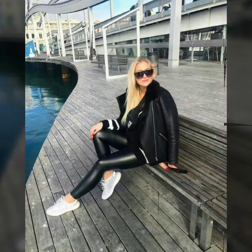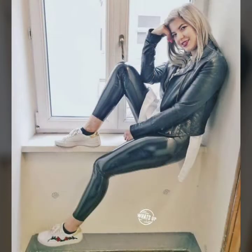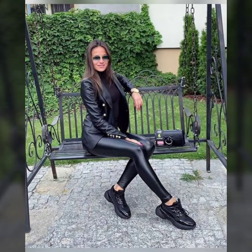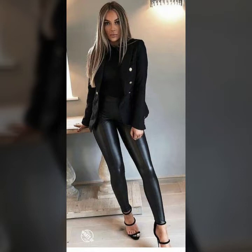If you guys like this video, give it a huge thumbs up and share it with your female friends and on your social media accounts. These amazing, beautiful, and gorgeous pants and leggings designs are very trendy and look very beautiful.